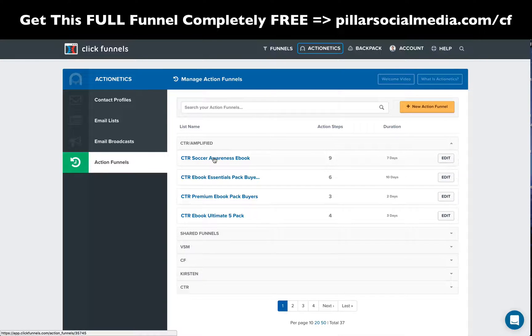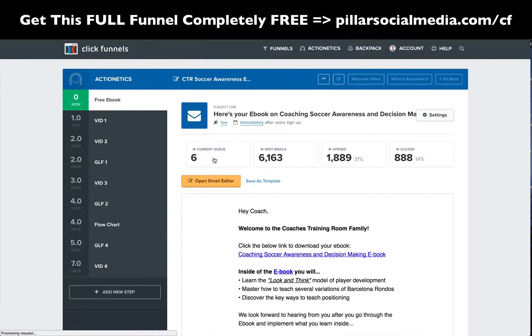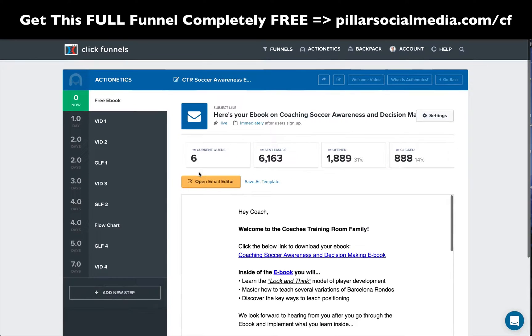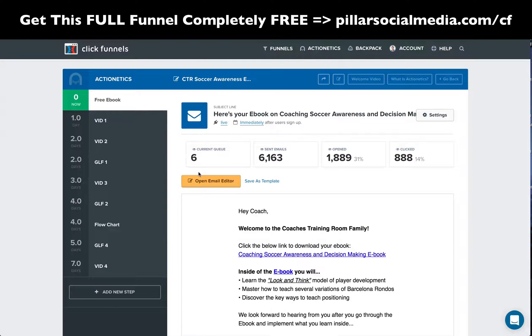Here's the action funnel for that sequence. They get the free e-book right away — there's the Coaching Soccer Awareness and Decision-Making e-book link. Then we have our indoctrination sequence where we share some good value: video one, video two. And then we do a sales email to that next product offer. These are automatically sent certain days after they opt-in.